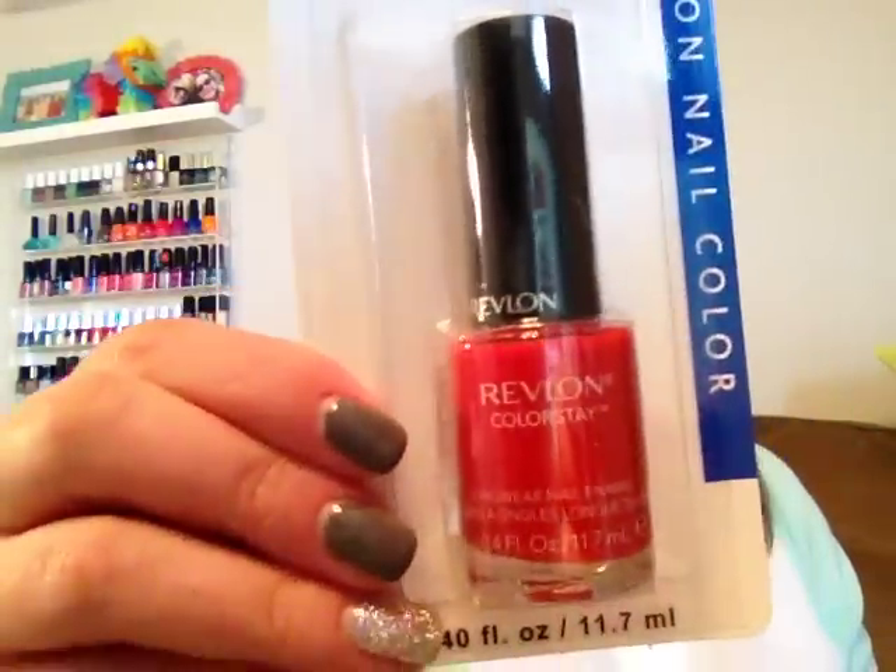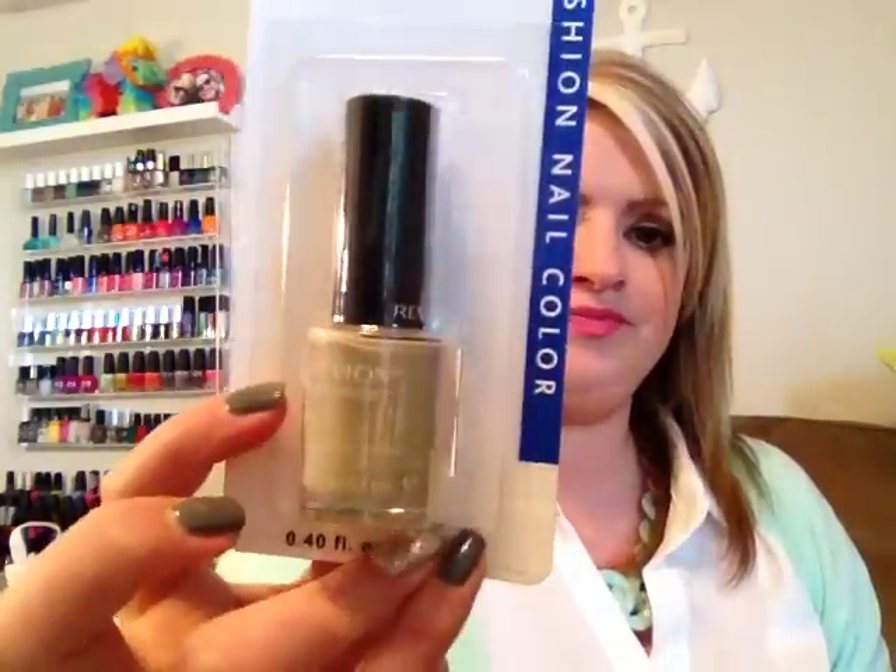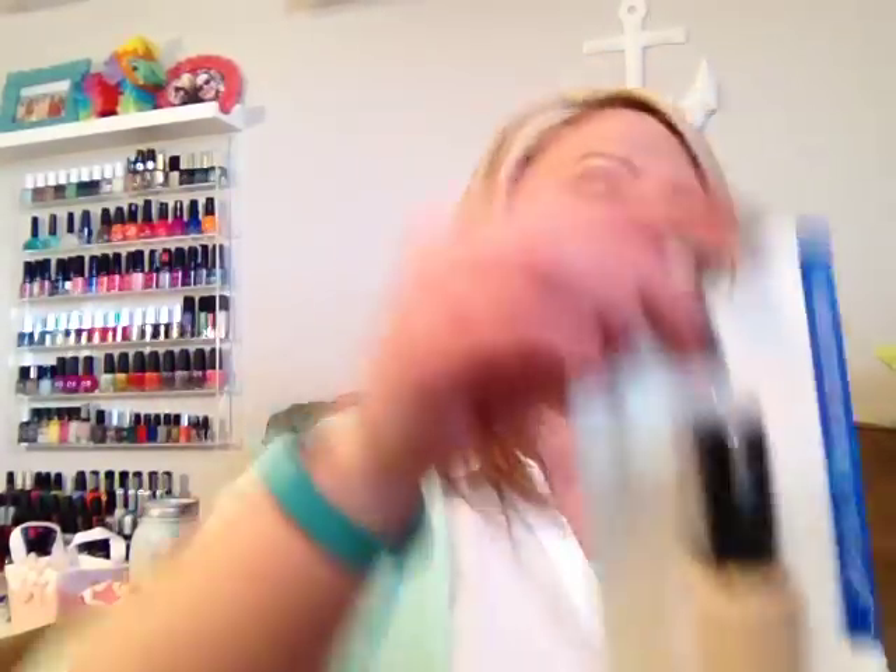The next one I got is called Color Delicious and it's kind of like an orangey red color. Then I got a couple of nude colors — they might look like the same color but they're slightly different. The first one is called Bare Bones and it's more of a taupey tan. The next is called Trade Winds, which is more of a khaki color, and the last one is called Pale Cashmere, which is like an off-white creamy nude.